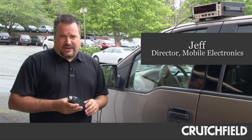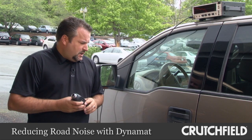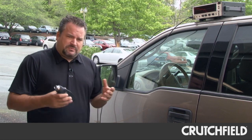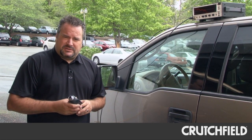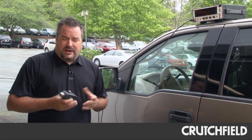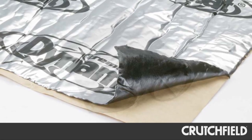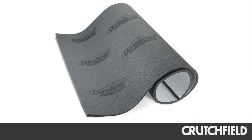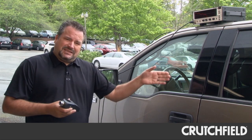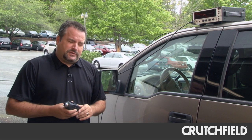Hey everybody, welcome back to the Crutchfield Labs in this ongoing saga with the Ford F-150. We're really trying to define for you the consumer where to help spend your money and what's going to make the biggest difference. One of the things that people have always told us is that Dynamat makes a big difference. I believe that as well, but I can't tell you how much of a difference it really makes. So today we're going to try to validate, now that we've created a baseline in the truck, what difference Dynamat actually does for us.